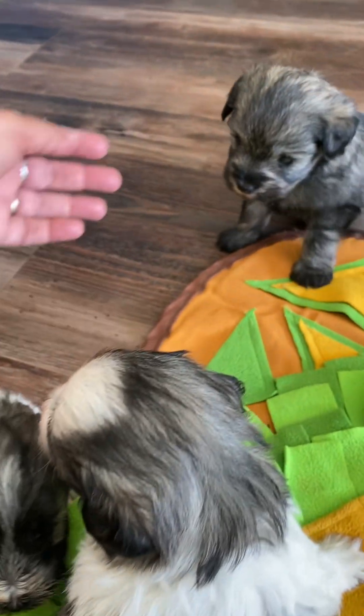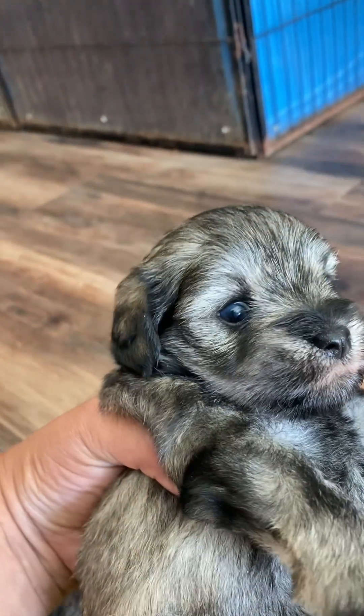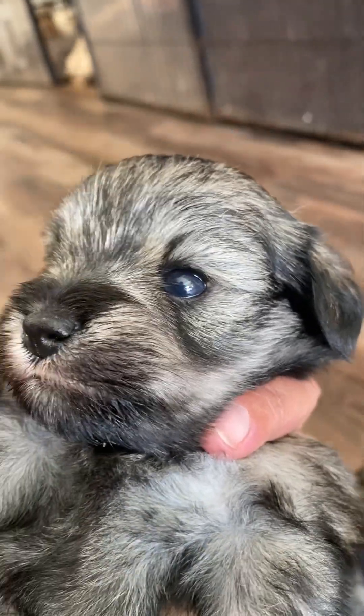And then we have a salt and pepper girl. We weren't planning on keeping a girl, but she's very tempting because she has one blue eye and one brown eye.